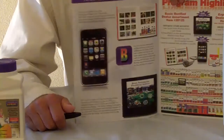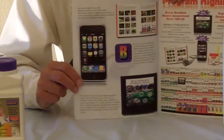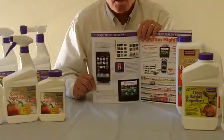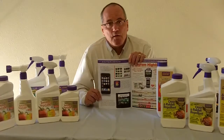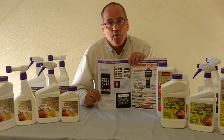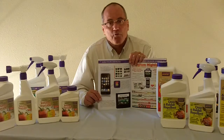Everything I've talked about here today we will have at the show — the new items, the TV end caps will be up and running with the DVDs, and the iTouch devices will be at the show so you'll be able to see how they operate.